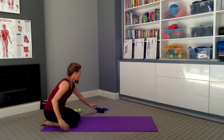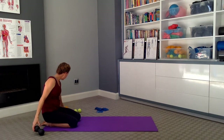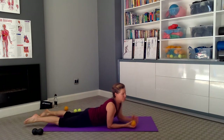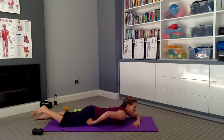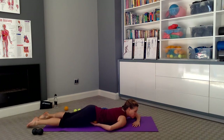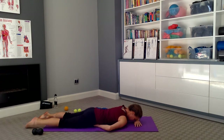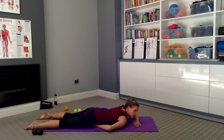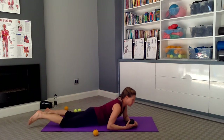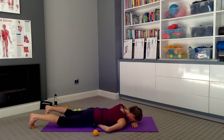Now we're going to come forward onto our front. You can use the peanut or one of the reflex balls. Lower down onto your front. Position the ball into the palm of your hand and bring the ball inside the hip bone — where the diaphragm sits — bring it inside the diaphragm, where the hip bone is. Not on the bone, but inside the bone. And you're going to wiggle the hips from side to side. We just want to work into the diaphragm to release it. If you have the peanut, you can bring one side of it in and then just wiggle from side to side.